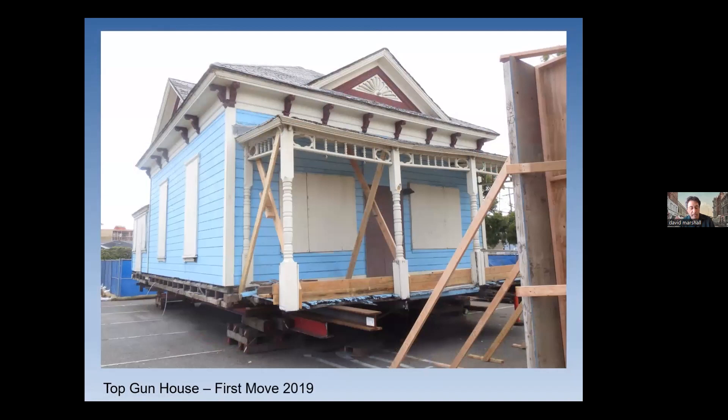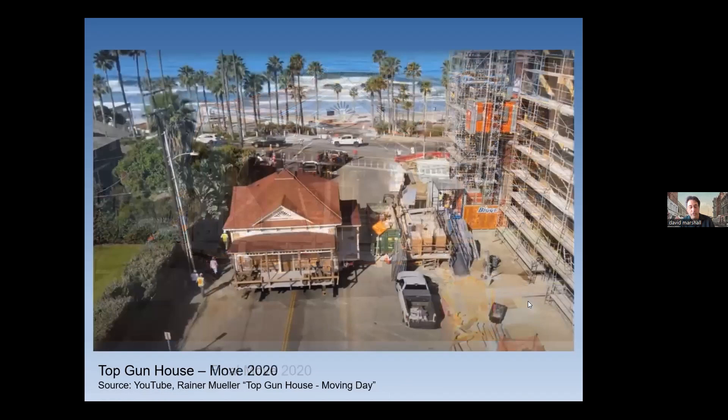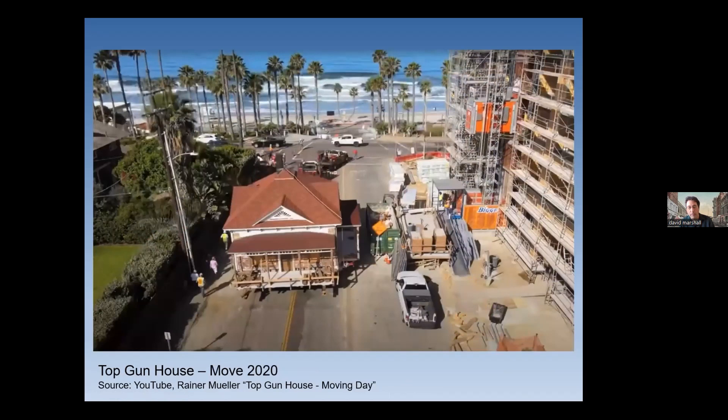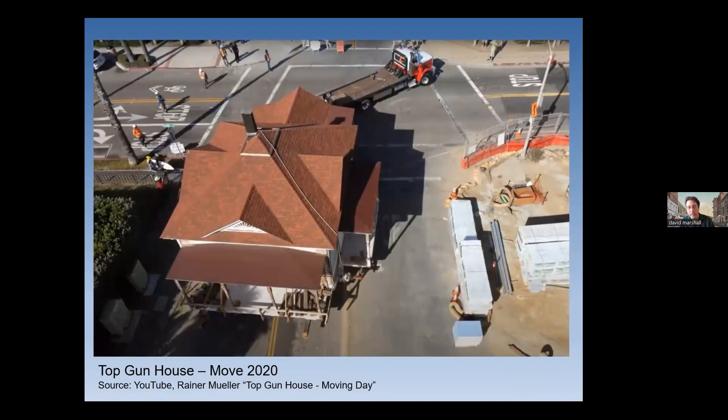It was moved to a holding site in 2019 to allow construction of an underground parking structure for the hotel, and it was eventually moved back one block north with the same orientation facing the ocean. This is what it looked like before restoration, up on blocks on this site for a couple of years. If you do a search on YouTube for 'Top Gun House Moving Day,' you can see the video. This is it going down the street — you can see the hotel under construction. He also took some drone footage. The house is moving from its temporary site around the corner to its final destination, moved by a simple flatbed truck. Once these things are on wheels, they don't really take a lot of leverage to get moving.